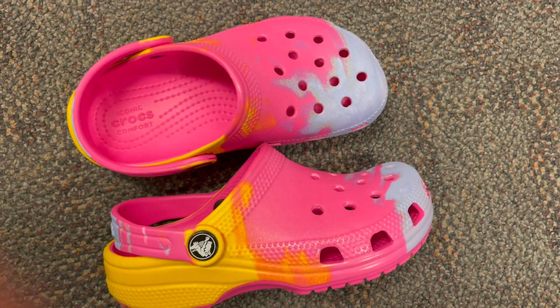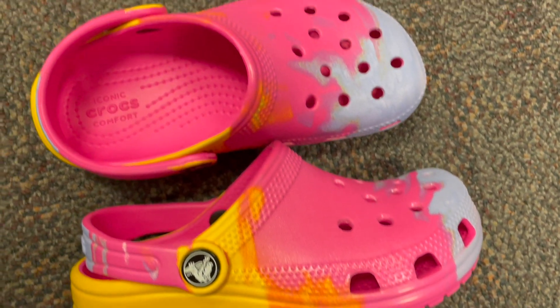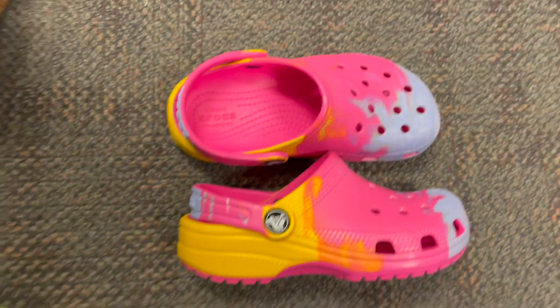Step into fun and comfort with Crocs Unisex Child Classic Graphic Clog. Get ready to elevate your kid's footwear game with these iconic Crocs. From playdates to adventures, these clogs are the ultimate choice for style and comfort.